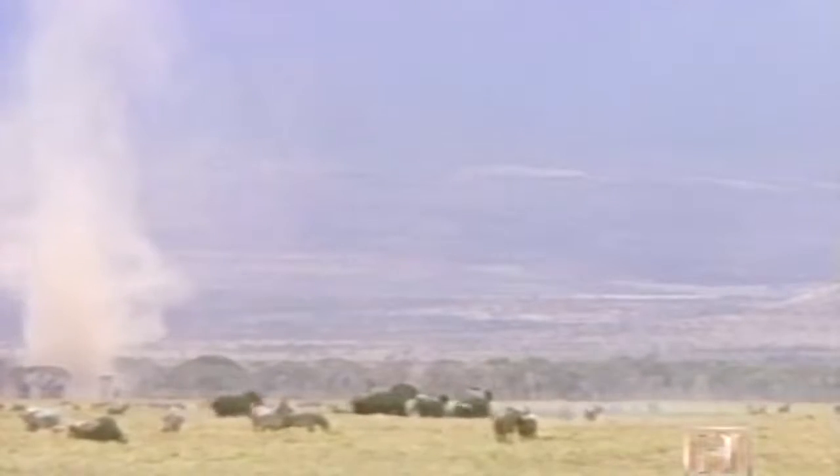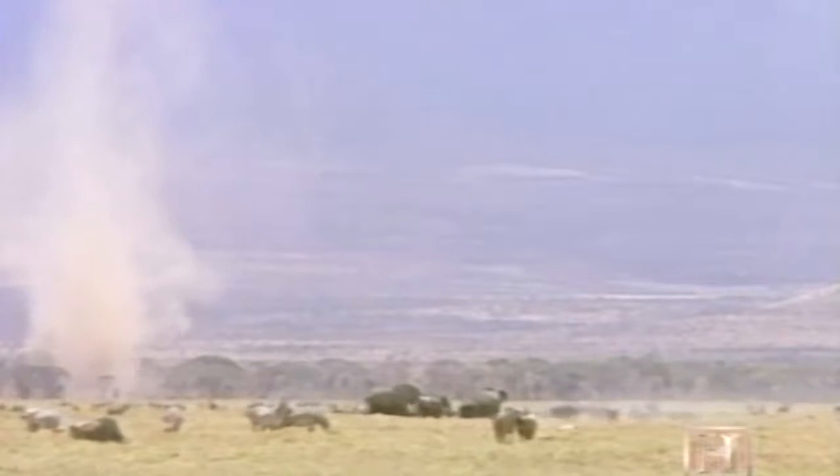Modern technology produced the Marine's new uniform, but the camouflage principles behind it were learned instinctively from nature thousands of years ago. Much of the camouflage we use today is based on our observations of nature — nature gives us so many powerful signs.